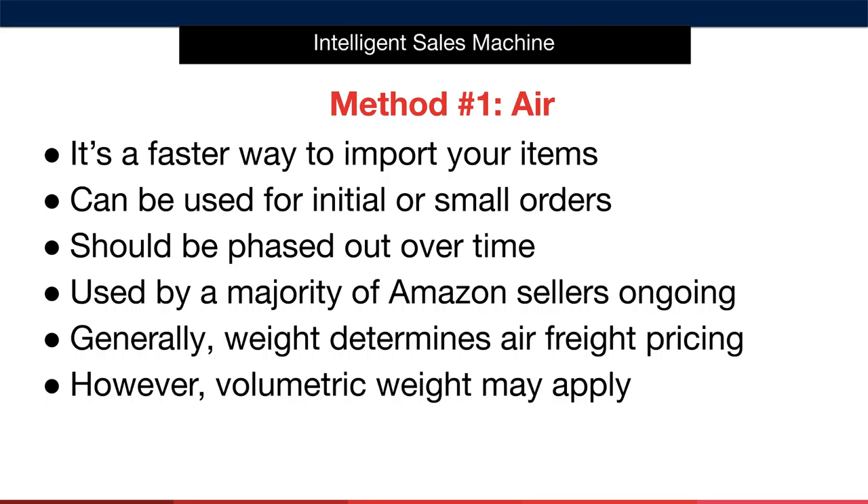When you're starting out, for instance, let's say that you order 500 units. Well, depending on the weight of the item, you might choose to send 50 to 100 units via air to get your listing launched, and then send the remaining 400 to 450 via sea.